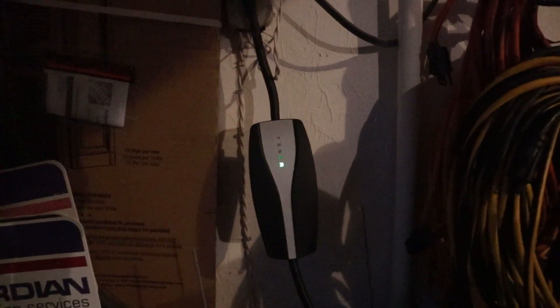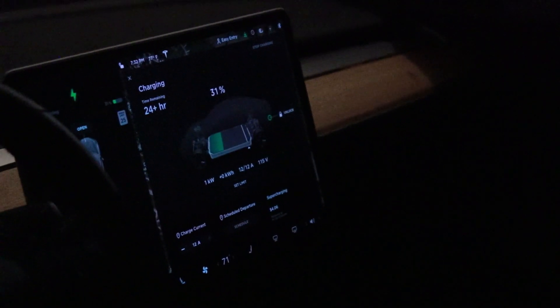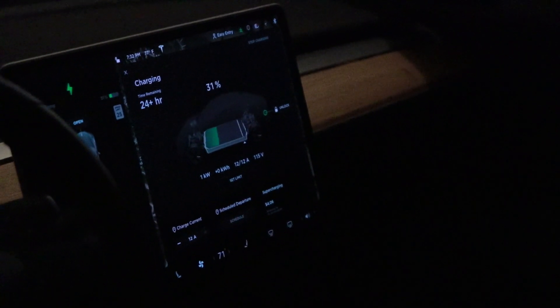We just pulled in and got the charger hooked up on the 120-volt outlet. As you can see it is extremely slow, so we're going to be plugged in overnight to get any sort of meaningful charge.